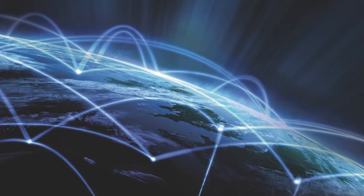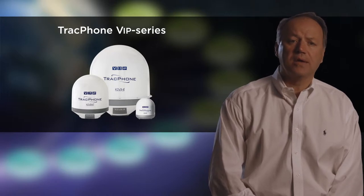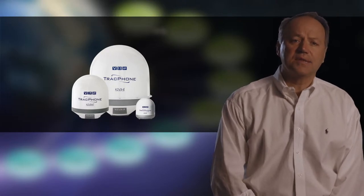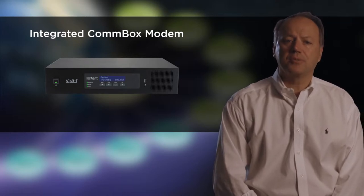But we're not resting on our laurels. We just finished a complete network upgrade that more than doubled our total capacity. And now, we're introducing an entirely new product line called the TrackPhone V IP series. We already have the smallest and most integrated above-deck antenna systems, and now we've designed an entirely new below-deck unit called the integrated Combox modem.